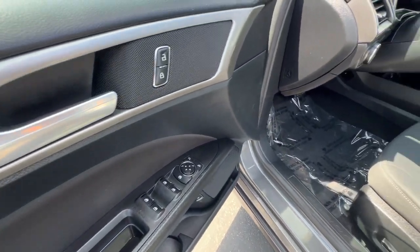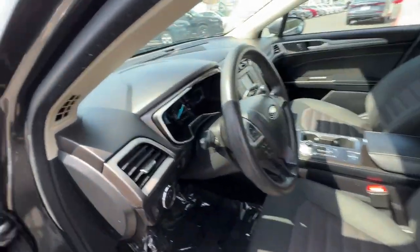Dual-zone AC, alarm, power driver seat, and electronic stability control.